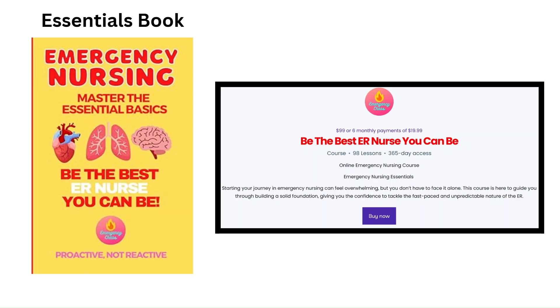By the way, if you're finding this information helpful and want a deeper dive into what it takes to thrive as an ER nurse, check out our book and our course. It's packed with practical tips, a good checklist, and everything you need to feel confident and prepared in those first three months. The links are going to be in a pinned comment.